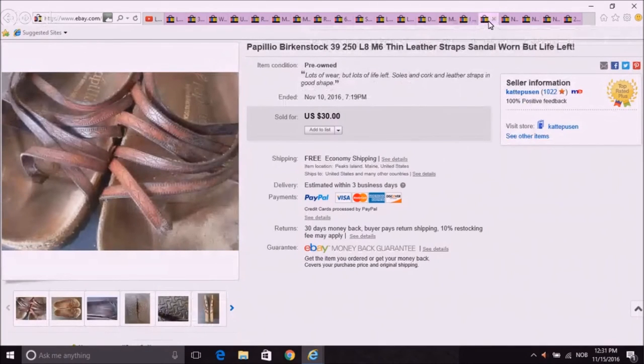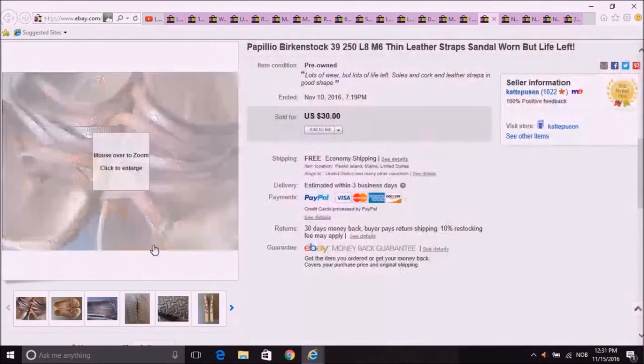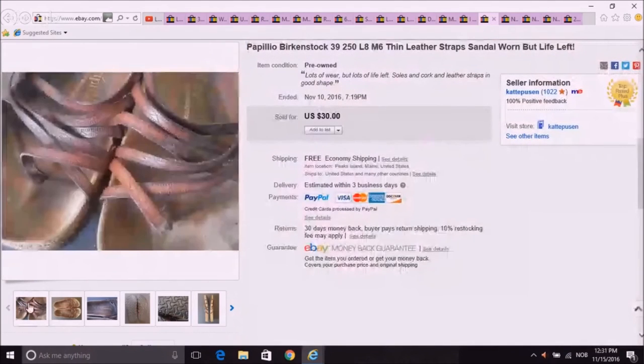Another Goodwill by the pound find: these are Birkenstocks. I tend to pick up any kind of Birkenstock no matter what shape, unless the cork is totally disintegrated. I took a best offer of $25 on these, and they actually went first class — very lightweight because they were just little thin straps.